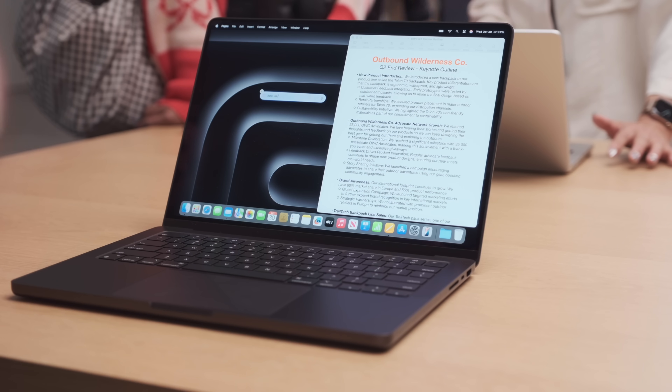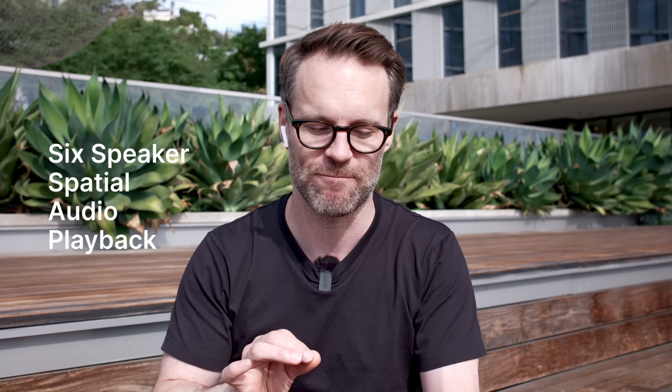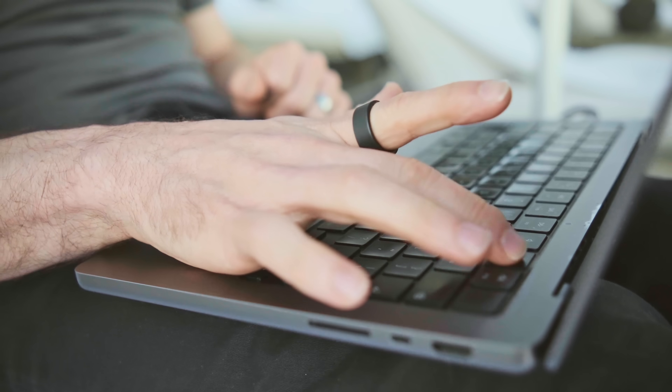I think that's been the case with the Macs for a while, but it's a really good choice. And my favorite little thing about the new M4 MacBook Pro is that six-speaker spatial audio playback. If you haven't tried it, I encourage you to go check it out.